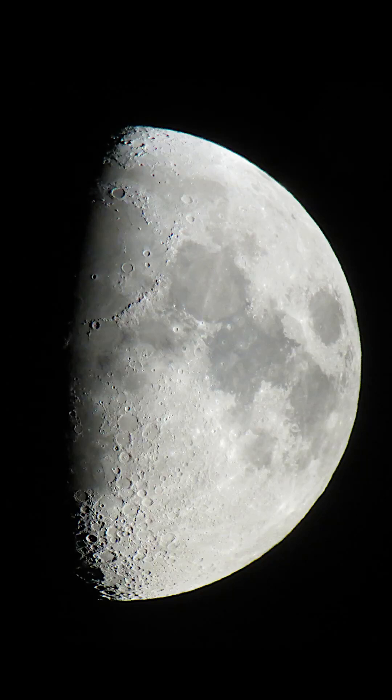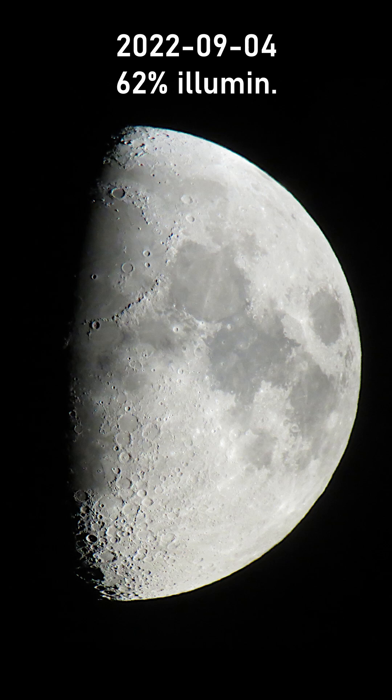This is a picture of the moon that I have taken yesterday, on September 4th, 2022. It is a bit more than half moon, an illumination of 62% to be precise.